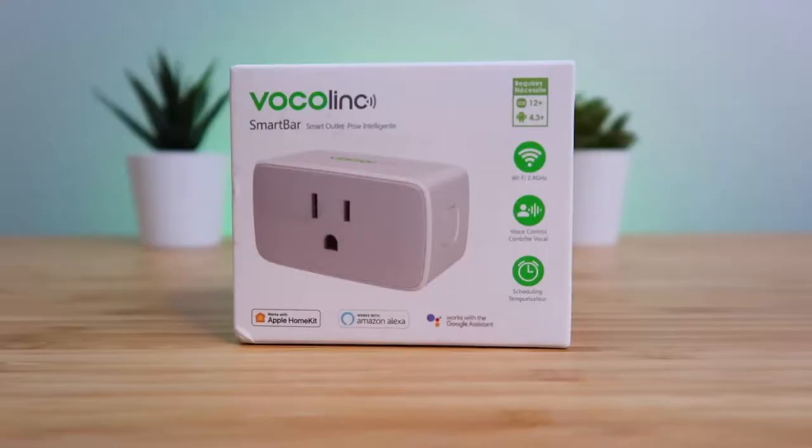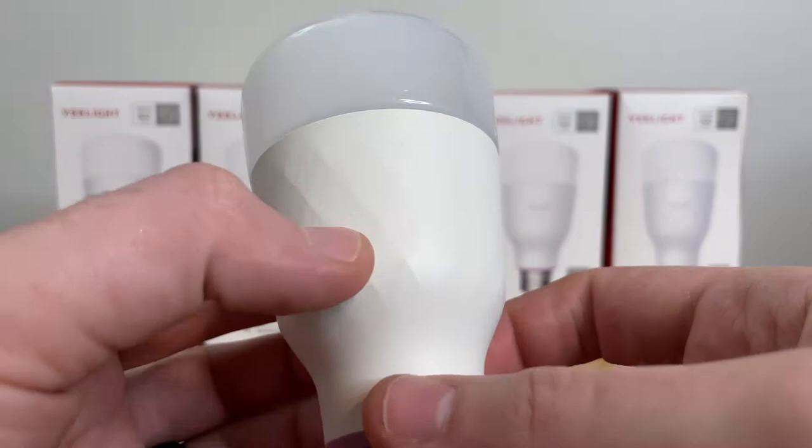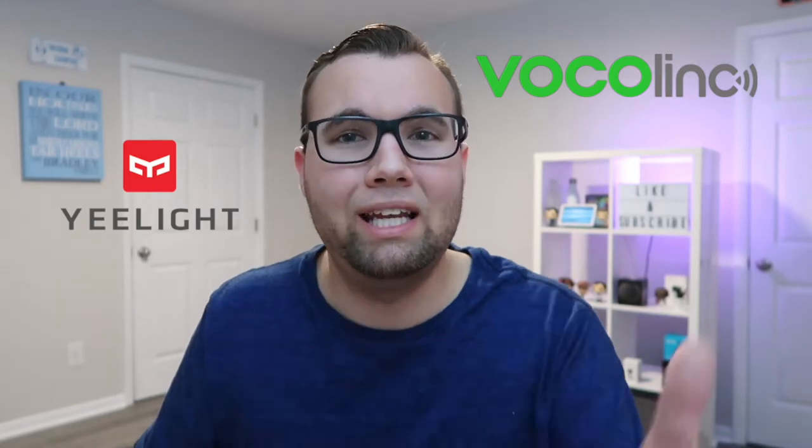As a thank you, I want to do something special for you guys. So I am doing a giveaway of some of my favorite smart home products. I will be giving away one Vocalink smart plug and one Yeelight color smart bulb. And a huge shout out to Vocalink and Yeelight for sending out these products to give away to you guys.